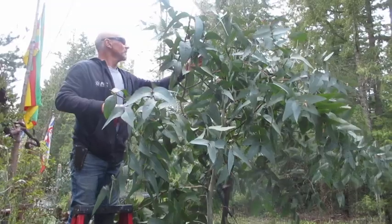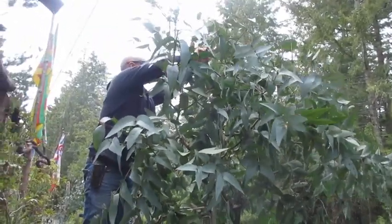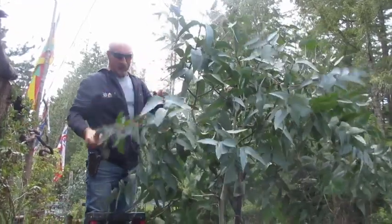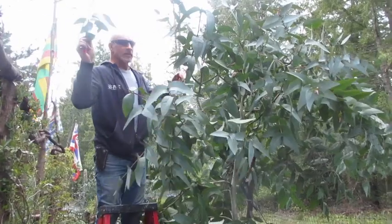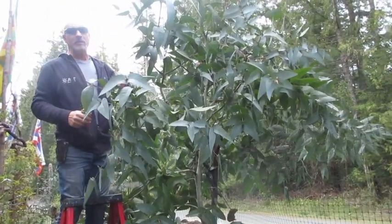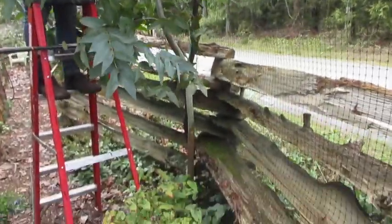Beautiful foliage. A lot of the eucalyptus I sell — it's great to make these little bouquets to hang in your shower. By pruning them it makes for a much thicker tree too. Yeah, the trunk is getting thicker now.